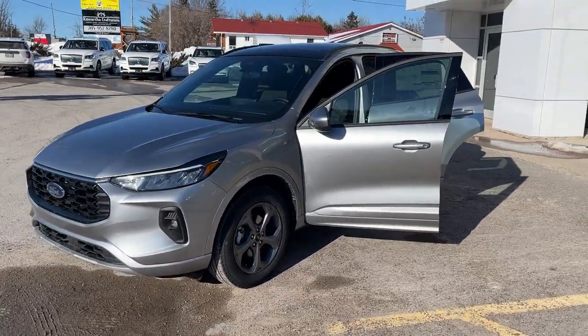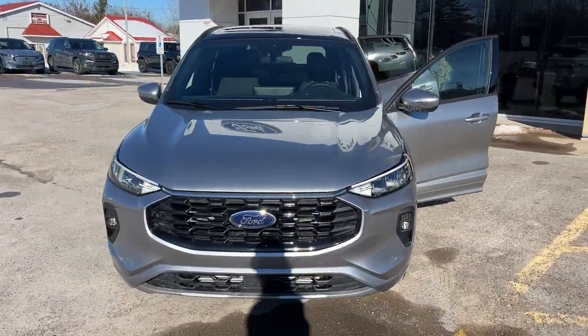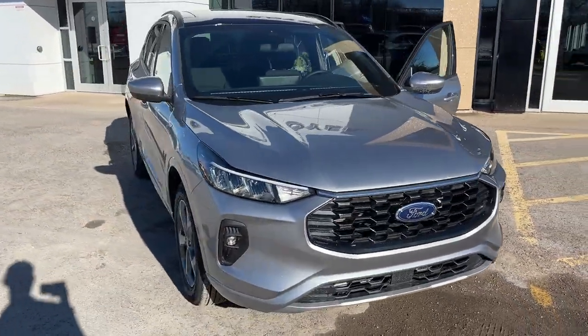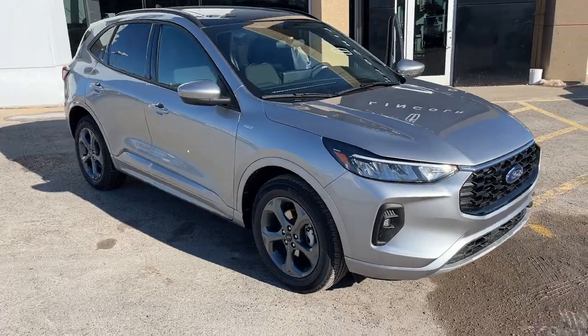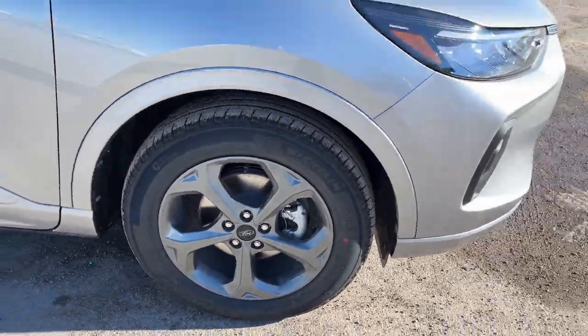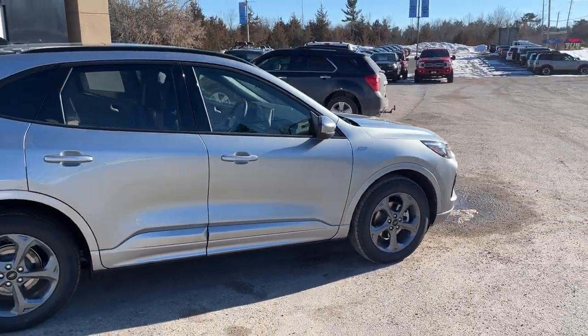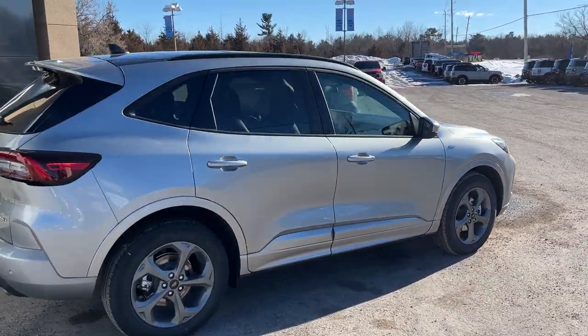2024 Ford Escape ST Line Select all-wheel drive — this one's a 401A package in the iconic silver metallic paint. Really nice looking Escape. You're rolling on 18-inch aluminum alloy wheels with Michelin all-season tires, and this one's powered by the 2-liter EcoBoost engine. It also has the engine block heater, so it's all ready for the winter.